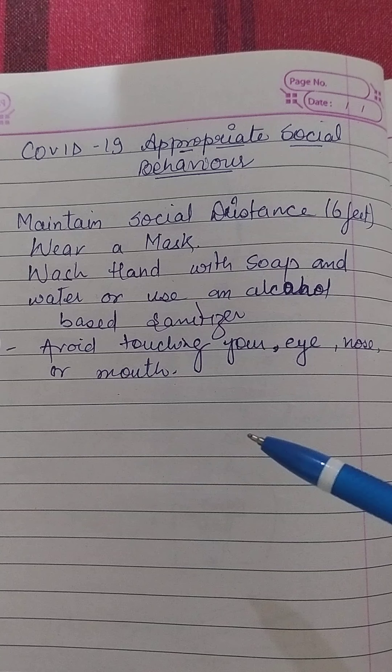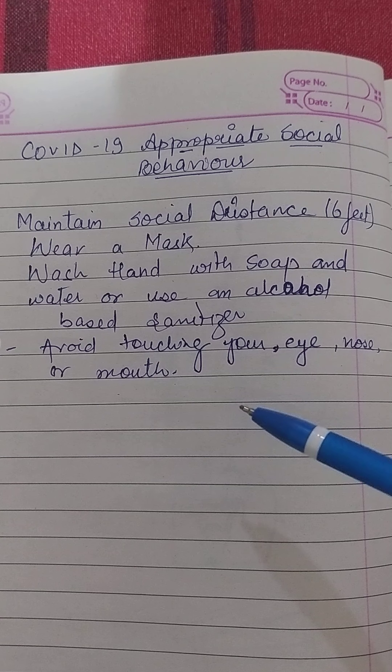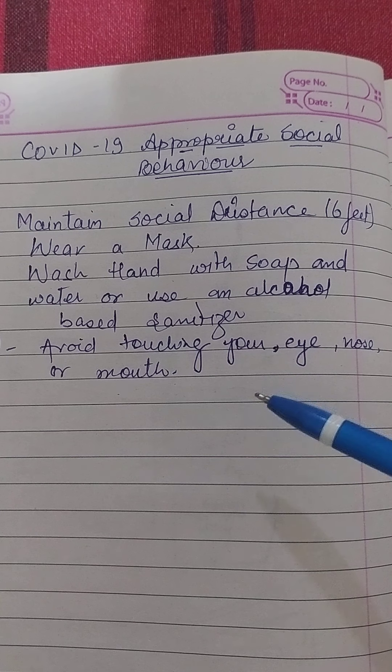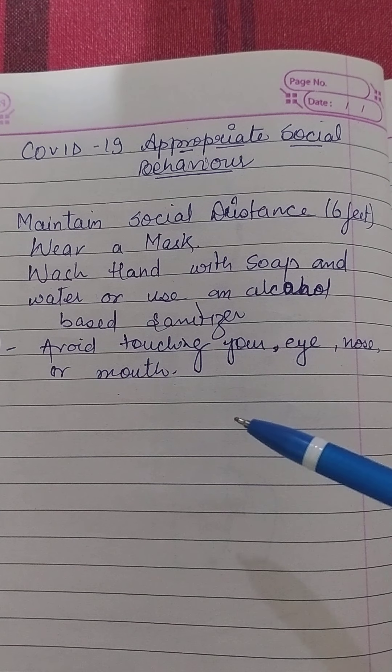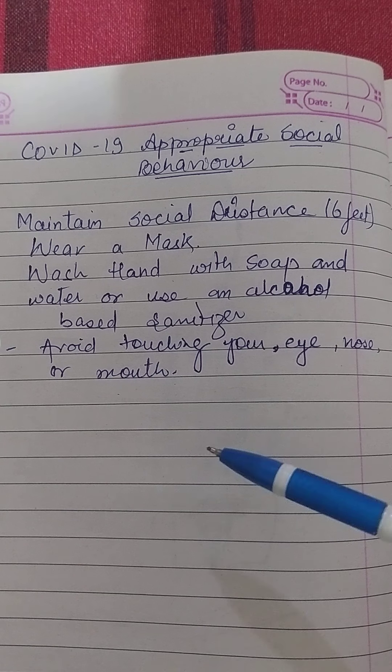So what to do to keep yourself and others safe from COVID-19? Maintain at least 6 feet distance between yourself and others to reduce the risk of infection when they cough, sneeze or speak. Maintain an even greater distance between yourself and others when indoors.